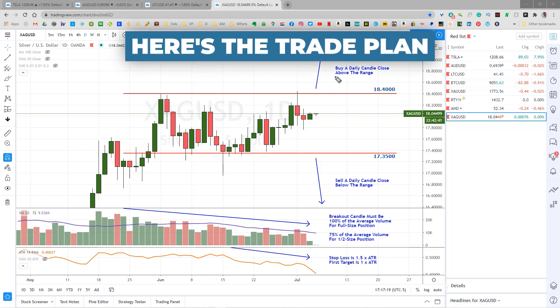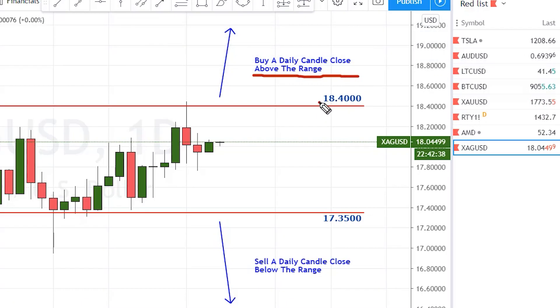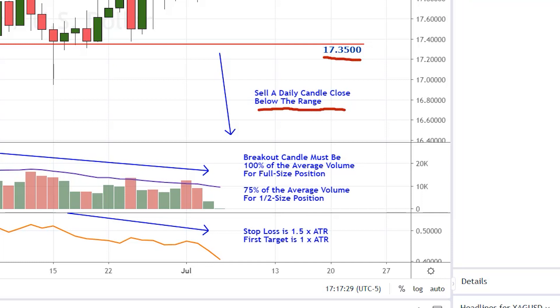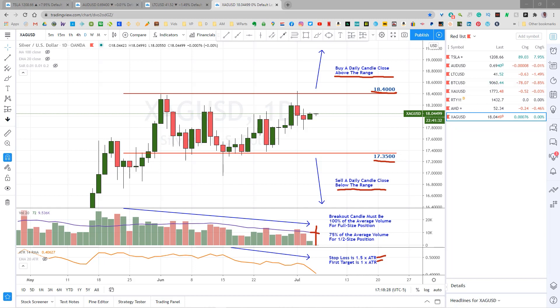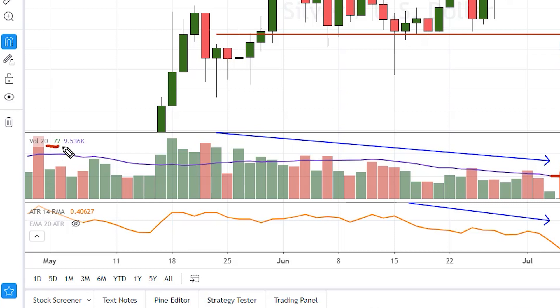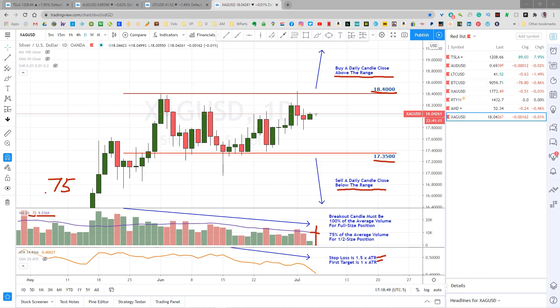Here's the trade plan: we're going to buy a daily candle close above the range, or above $18.40, or we're going to sell a daily candle close below the range, or below $17.35. The stop loss will be 1.5 times the ATR and the first target 1 times the ATR. On the breaking candle, we want the volume bar to reach up to the volume average for a full size position. If it doesn't quite reach the average but does reach 75% of the average, I'll open a half size position to reduce risk. You can calculate that number by taking this volume number right here and dividing it by the volume average — you should get at least 0.75. If you don't get at least 0.75, then I suggest that you stand aside on this trade.